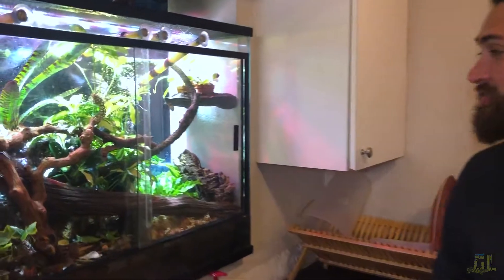Hey guys, welcome back. Today we're going to talk about Uroplatus sikorae, also known as the mossy leaf-tailed gecko. Got one right here in front of your face, and you probably would never guess who is there.